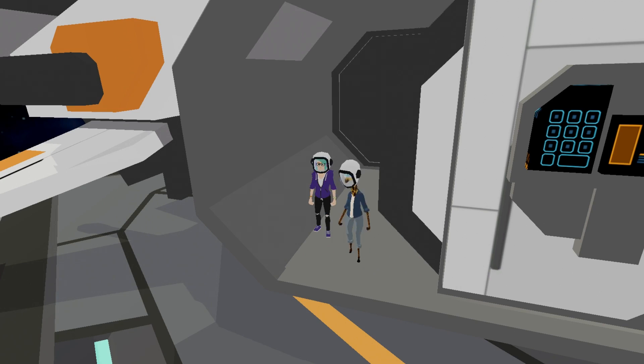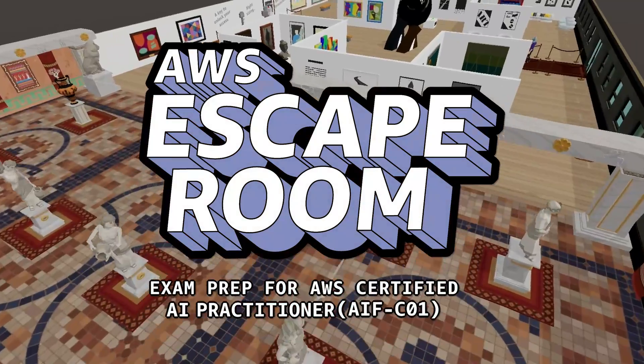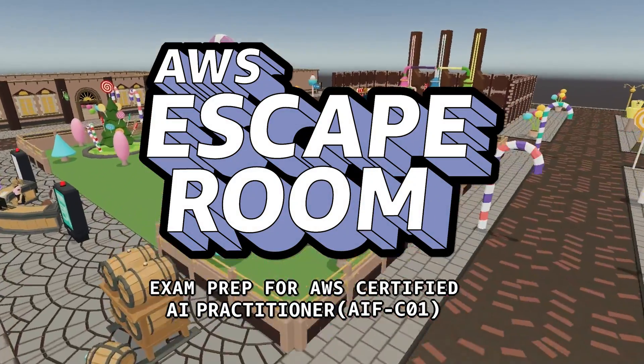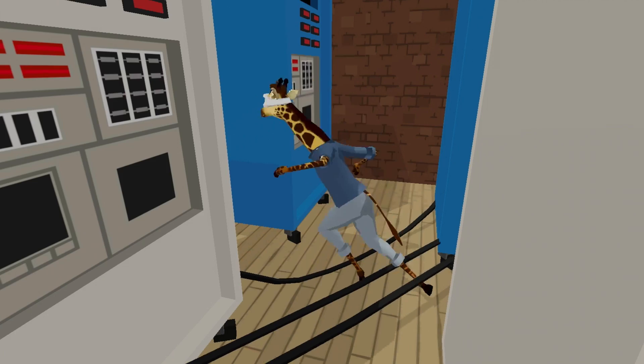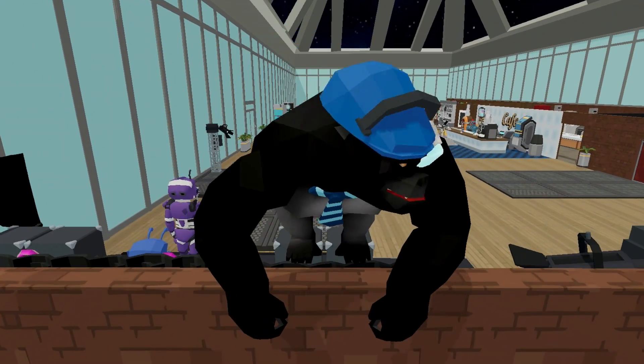AWS Skill Builder is taking your exam prep experience to new heights with AWS Escape Room, exam prep for Certified AI Practitioner. Travel through the cosmos with Claudia and try to escape from Mr. Gorilla's intergalactic coffee shop using AWS and AI knowledge.